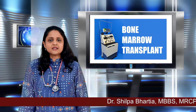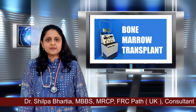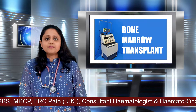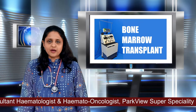Before any transplant, it is important to clear the diseased bone marrow. This usually involves high-dose chemotherapy. The high-dose chemotherapy cleans the bone marrow and removes all the malignant cells, or it cleans the marrow and prepares the immune system to accept the new marrow.